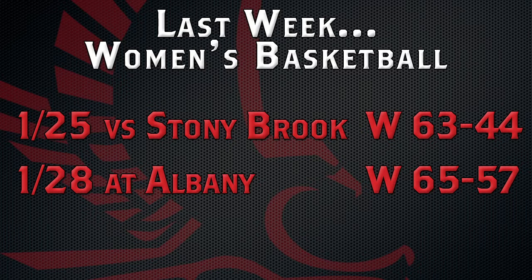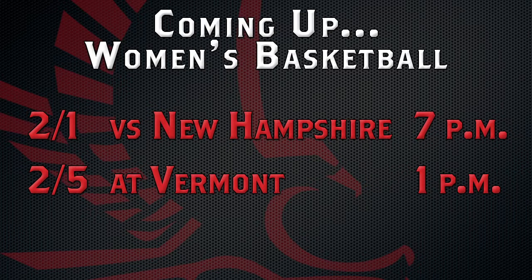The Hawks then headed to Albany and got some revenge over the Great Danes with a 65-57 win. The Hawks continue their conference play at home against New Hampshire on Wednesday, and then on the road at Vermont on Sunday.